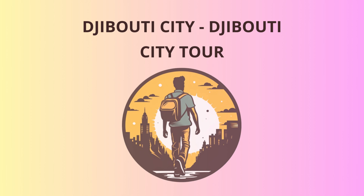Hello there, adventurers. Welcome to Djibouti City, where the sun shines bright and the adventures await. Let's dive right into your exciting itinerary.